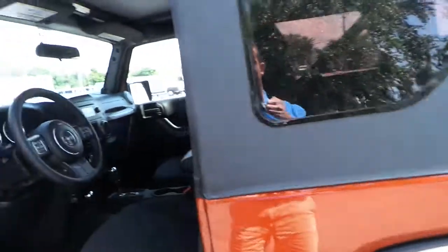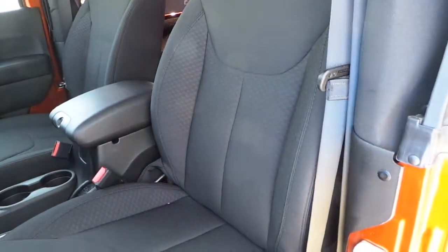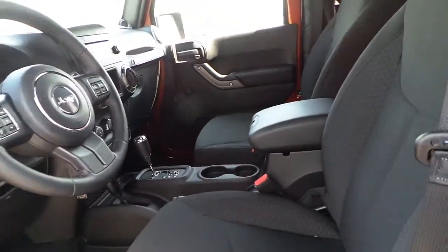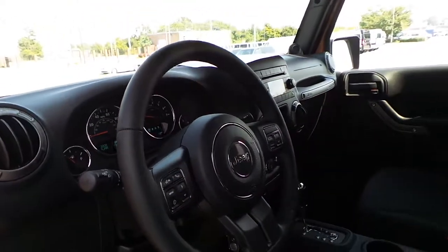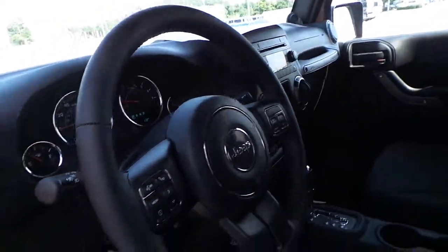Featuring a black cloth interior, no power features in this vehicle, featuring a leather wrapped steering wheel, cruise control, voice command, hands free talking steering wheel, and audio controls.